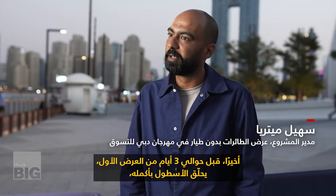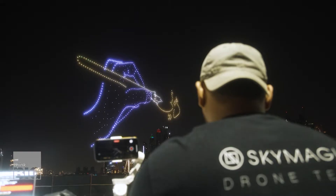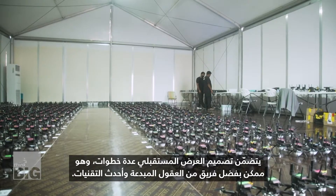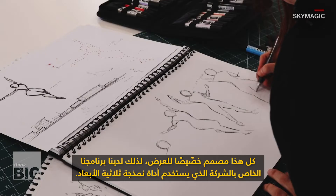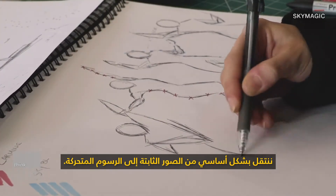Finally, about three days before the first show, the entire fleet of 500 plus drones go up in the air. Several steps go into designing the futuristic show, made possible with a team of creative minds and cutting edge technology. It's all bespoke — our in-house software uses a 3D modelling tool. We move from still images essentially into an animation.